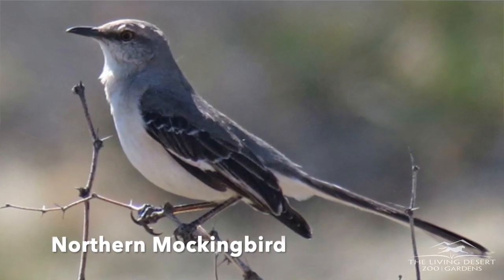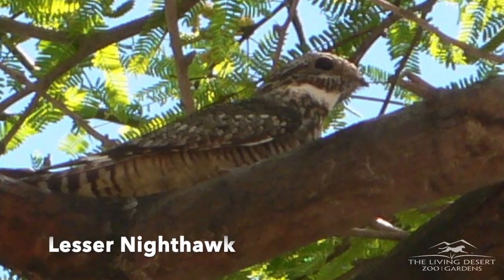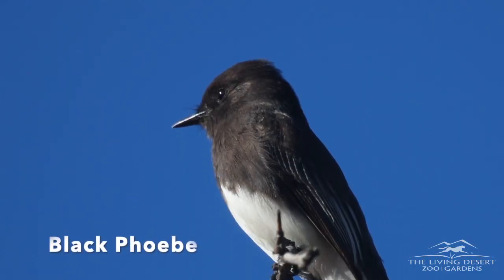A lot of people ask me when I'm out here: what's the big deal with the beetle, why should we care, and what happens if it goes away? The Casey's June beetle is actually a really important food source for a lot of species out in this wash. We see all kinds of birds that come out specifically to feed on the beetle, and also we're finding out that reptiles do as well, like some of the lizards out here.